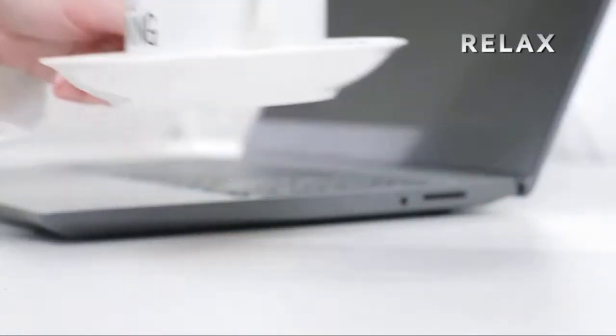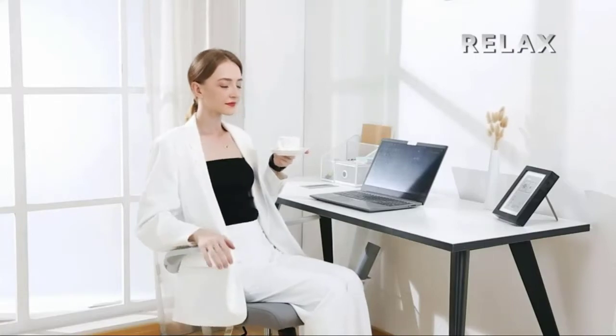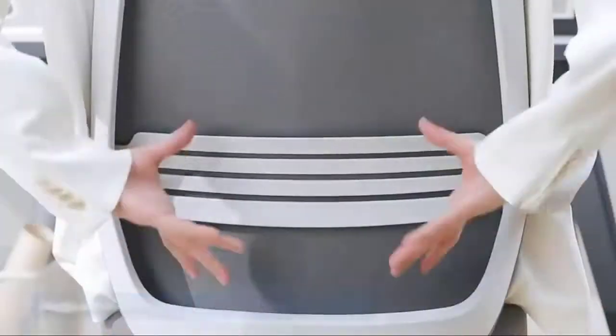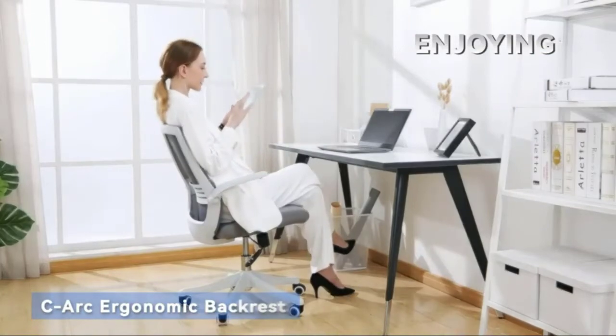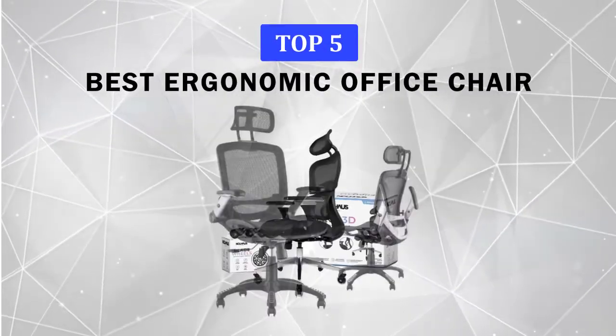It's not just about finding a comfortable seat. The right materials can whisk away body heat, and having plenty of adjustability options can tailor the chair to your body. In this video, we are going to discuss the features of some of the best ergonomic office chairs available on Amazon, based on customer reviews, ratings, and the number of sales.